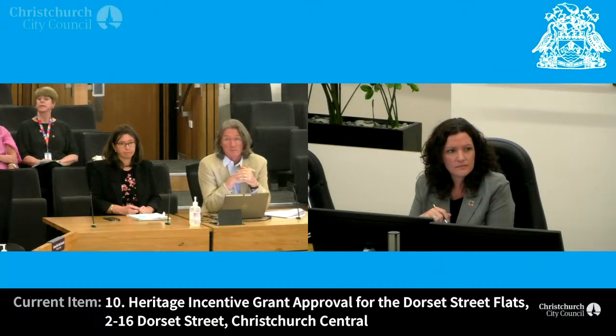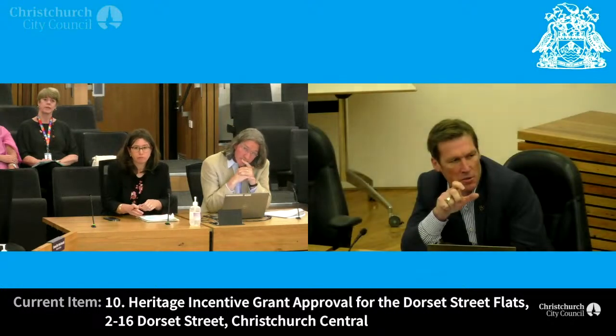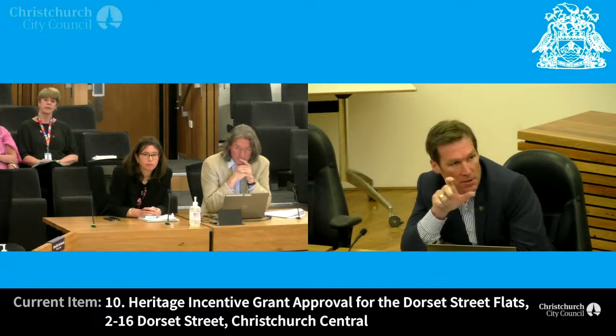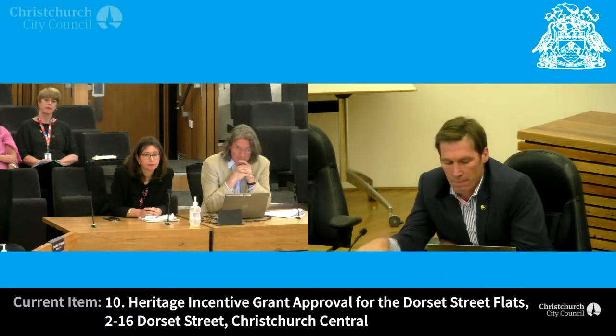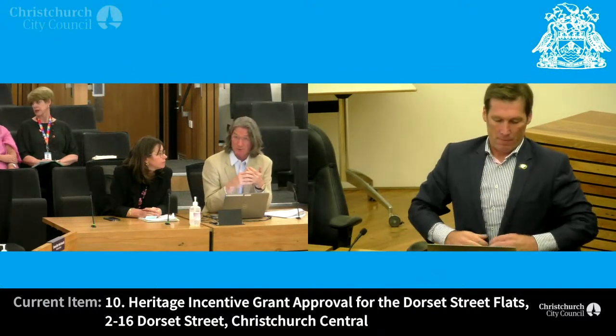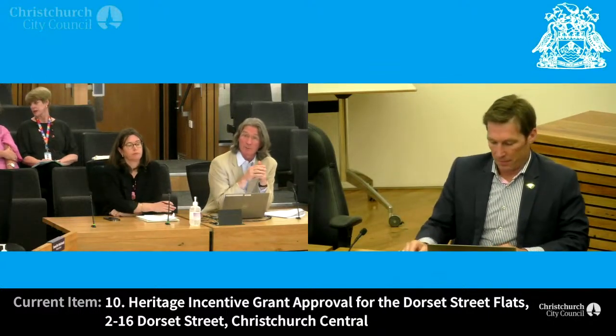The funding gap because of the insurance is because the owners are choosing to upgrade it from 34% NBS, which they got settled for, up to 67%. I guess that's a choice of them to do. It is a choice, but it gives them resilience — if the code changes slightly, you won't get caught and become an earthquake-prone building.